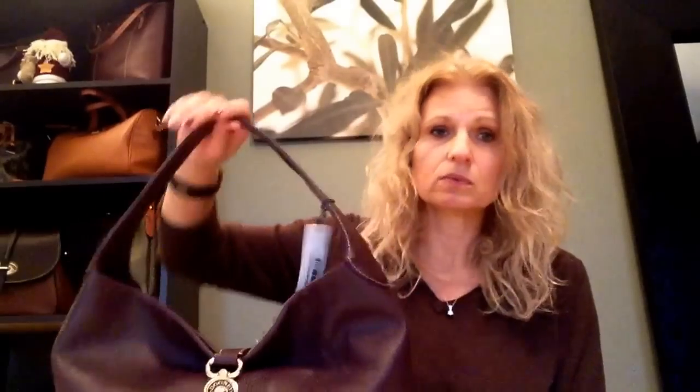I really wish QVC would make two different options available — one at a lower price for bags that don't have the coin purses, and then ones that include all the accessories at the regular price. That way people can choose. Because what's happening is bags are being shipped out and going back right away because customers want the accessories. Also, if you call QVC and tell them you want to keep the bag but didn't get the accessories, they will give you an additional discount.